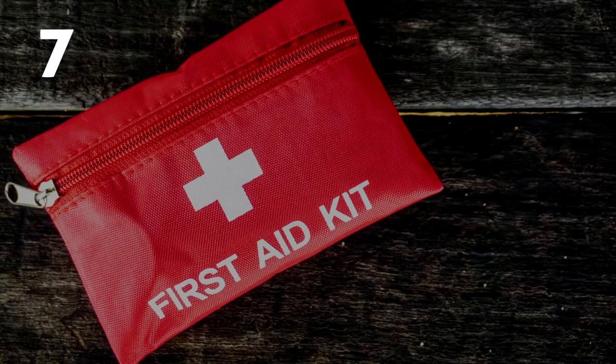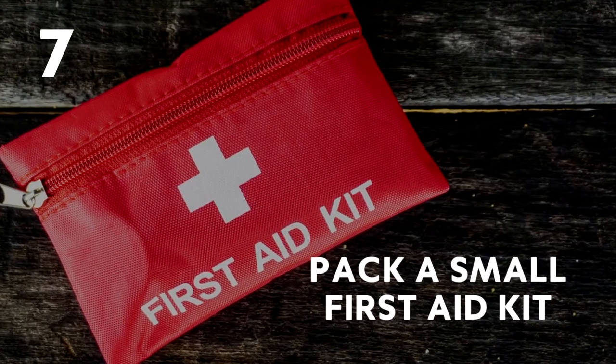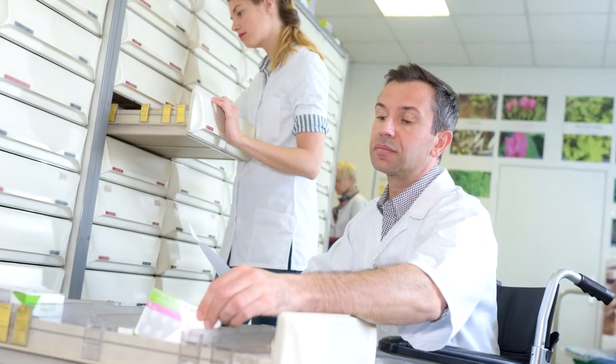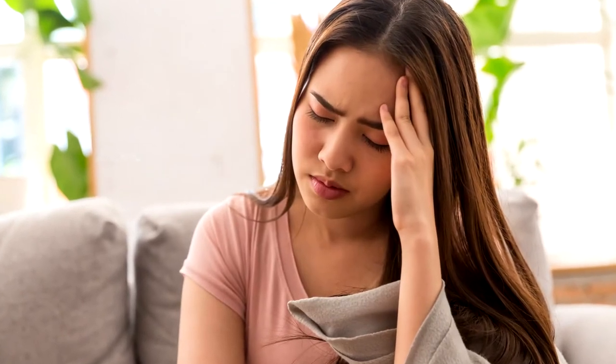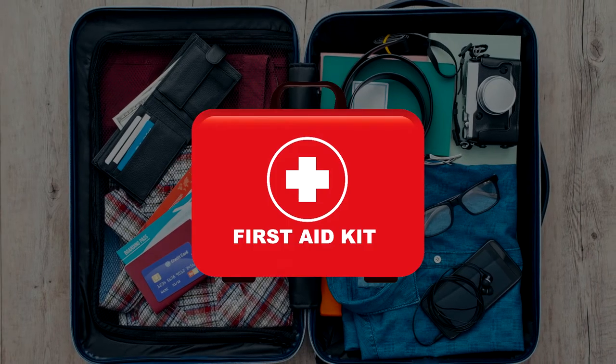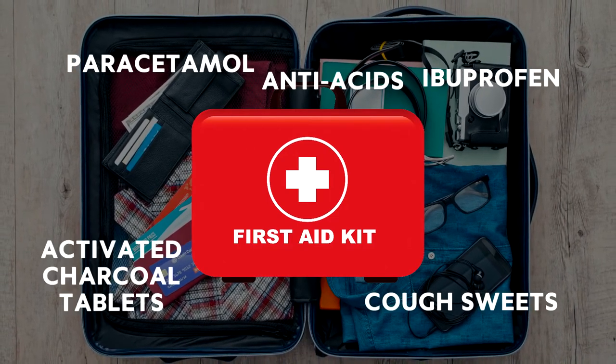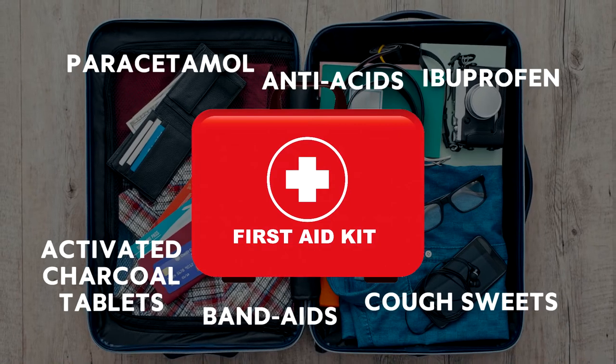Number 7: Pack a small first aid kit. Medicine may not be available or may be difficult to get when you're travelling, especially if you're feeling ill. Make sure you pack a little first aid kit with paracetamol, cough sweets, ibuprofen, anti-acids, activated charcoal tablets, band-aids and bandages. You never know when you might need them.